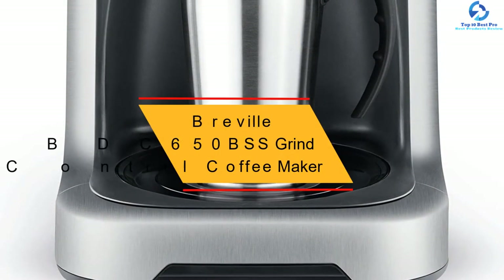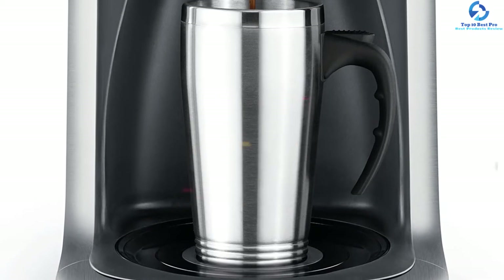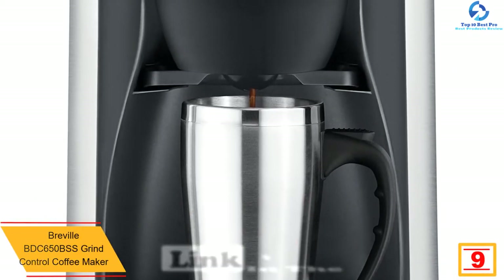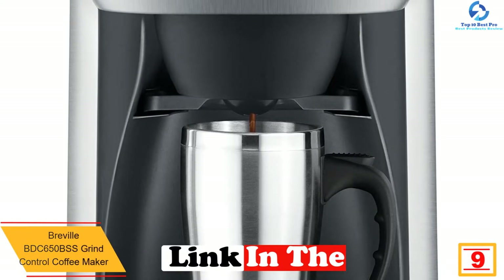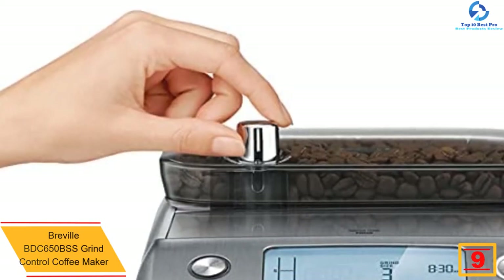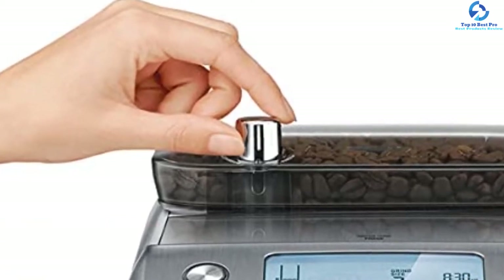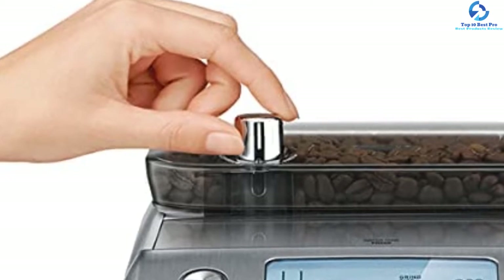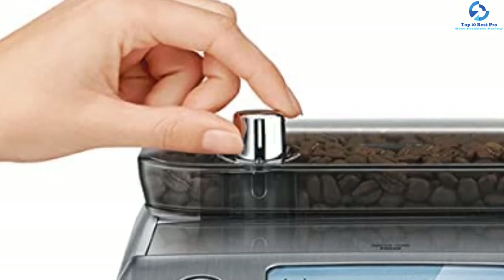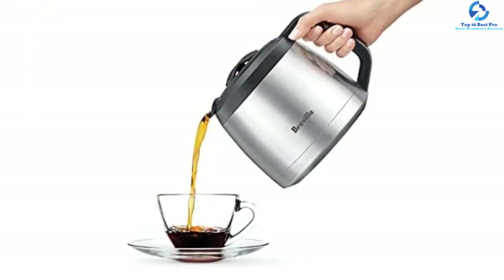Moving on at number 9, we have the Breville BDC650BSS Grind Control Coffee Maker. The Breville Grind Control is a simple, efficient coffee machine with unique features and customizable settings. It features an adjustable grinder with eight different control options and six fineness settings, helping you customize your drink according to your flavor and choice. The machine also features an LCD screen that gives you feedback about the water level, grind size, time, and other things.